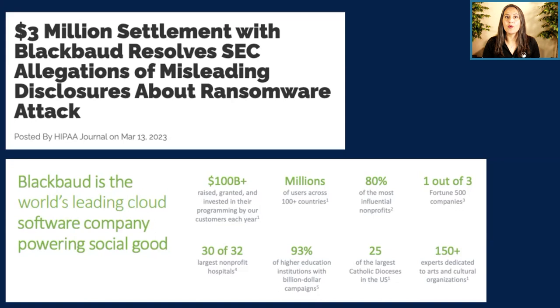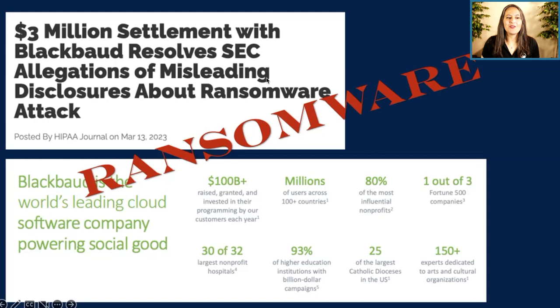Blackbaud has been one of the leading providers of software-as-a-service for organizations tracking and managing donations and fundraising. They work with 80% of the most influential nonprofits and one out of three Fortune 500 companies. In 2020, they were hit with ransomware — very impactful not just for Blackbaud's customers, but for the millions of people whose information was in that platform.